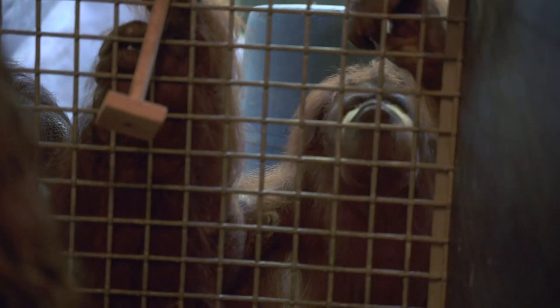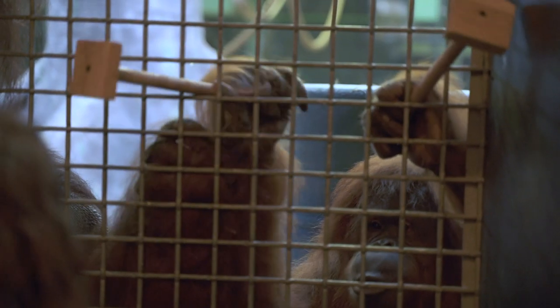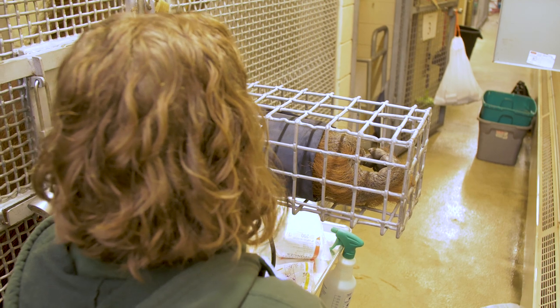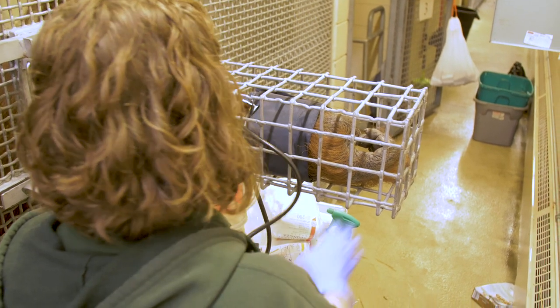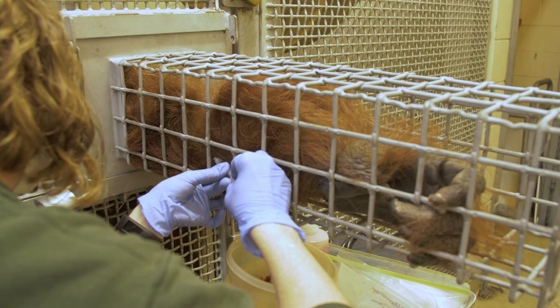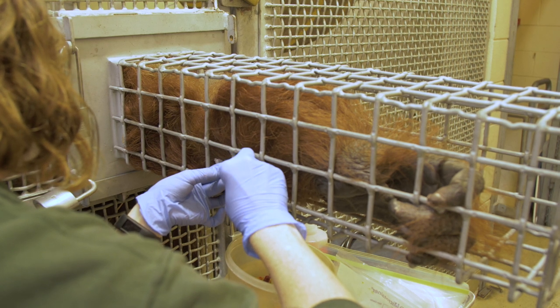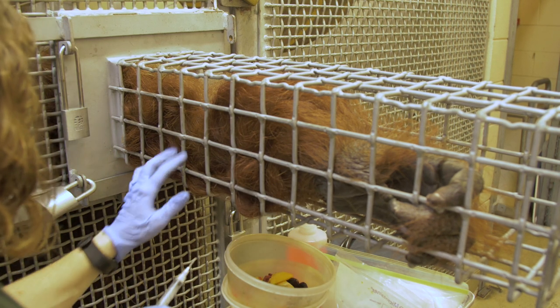A large portion of the training with our orangutans is actually medically based. Just like with humans, going under anesthesia can have some risks, so we don't want to use anesthesia when unnecessary. Training is one way that we can collect various samples and provide treatments without an anesthetic. For our orangutans, that means voluntary blood draws, urine collection, and preventative care — including trimming nails, cleaning ears, and brushing teeth.